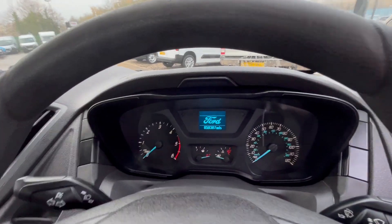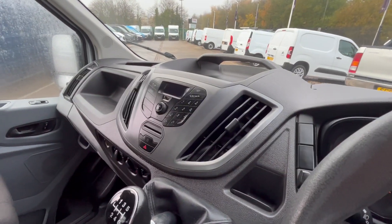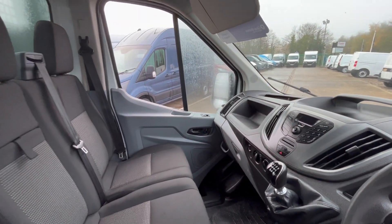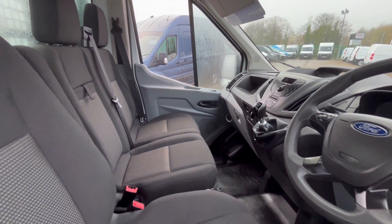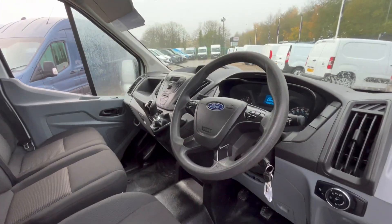Little windows there — there you go. 50,000 miles, multi-function steering wheel, DAB radio, Bluetooth, six-speed. Driver's armrest. It's a cracking little truck, this.